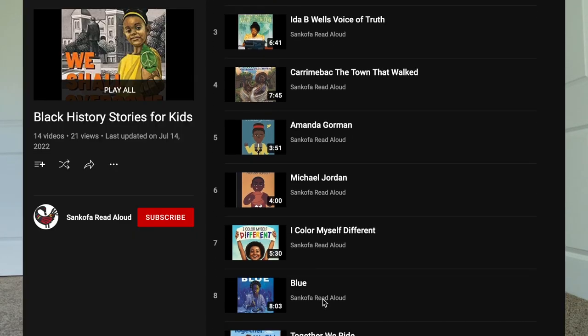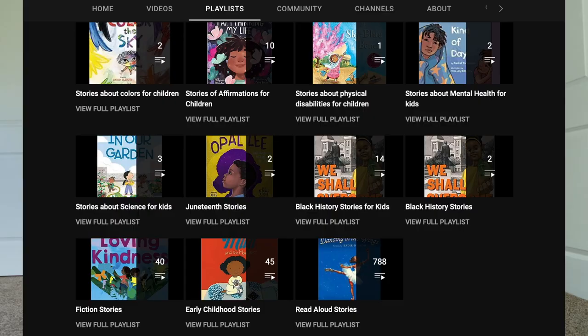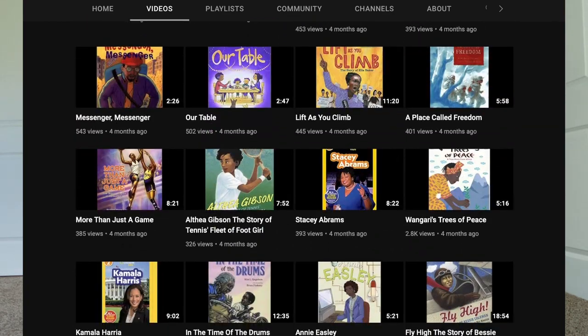Two YouTube channels I want to mention: the first is Sankofa Read Aloud, which you've heard me mention before. It's a kids' read-aloud channel focused on keeping things culturally diverse, with a particular focus on the African-American community. If you do a YouTube search for kids' read-aloud channels, they mostly bring in books like Pete the Cat or Dragons Love Tacos, which is great — but I like that there's a channel out there that focuses on culturally diverse books. If you know of another one, please drop it in the comments.